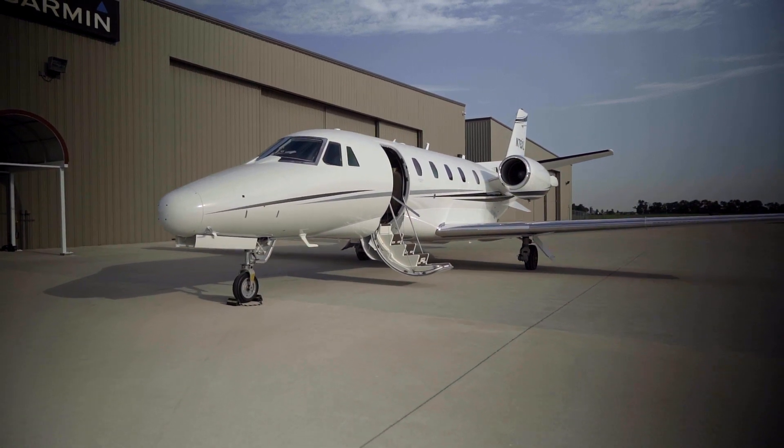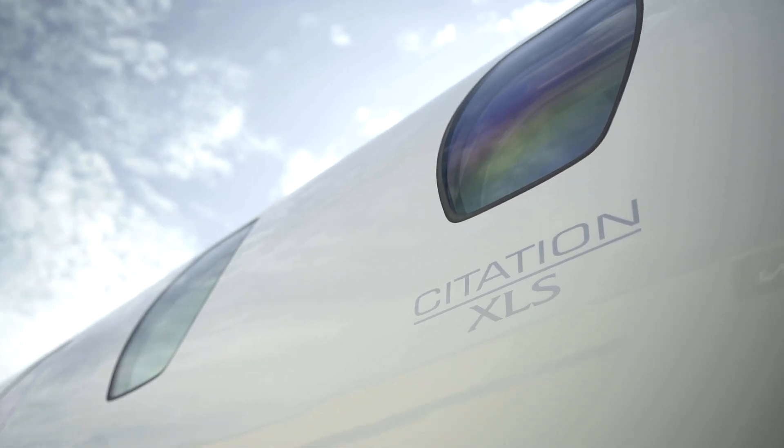We bought the airplane as a resale airplane and discussed it as a group. Because of our relationship with Garmin and our love of the product, we decided to make the investment in this particular XL — which we did — and we sold the airplane very quickly and recouped a hundred percent of our dollars.